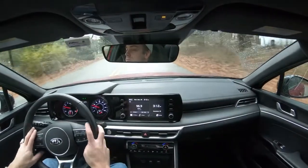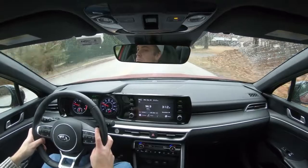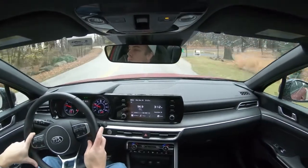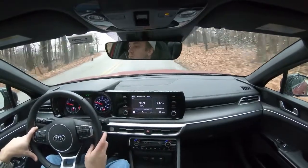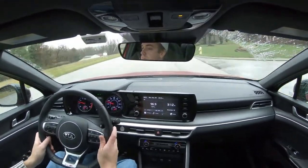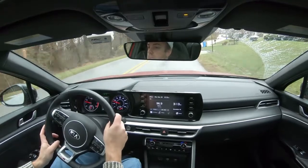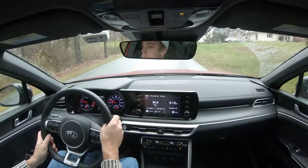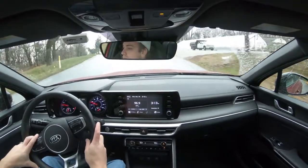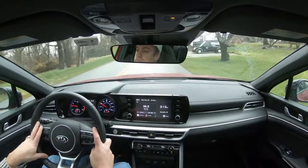Advanced safety features standard on every trim: forward collision avoidance assist with pedestrian detection, driver attention warning, lane departure warning, lane keep assist, lane following assist, high beam assist, and rear occupant alert. LXS and up adds blind spot monitor with rear cross-traffic alert and safe exit assist. EX and GT add rear parking sensors. Adaptive cruise control is optional on GT and up — it brakes, accelerates, and steers for you on the highway. A great feature that goes well beyond standard cruise control.